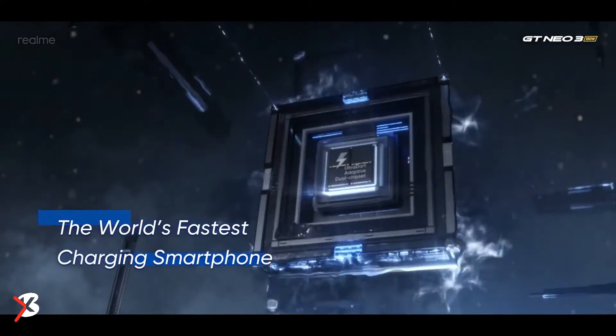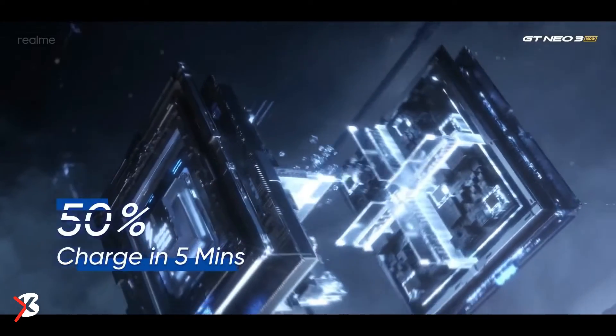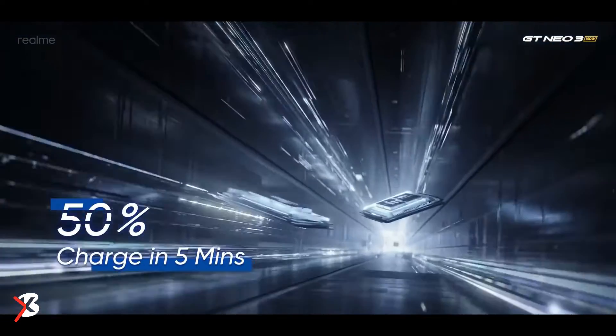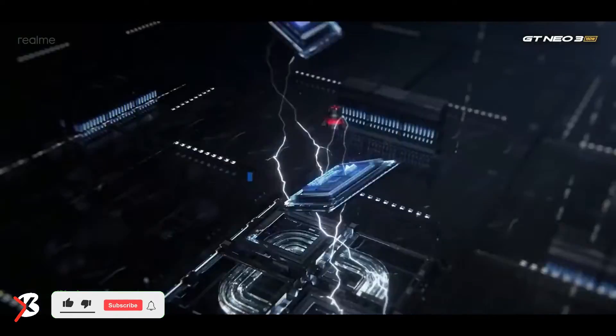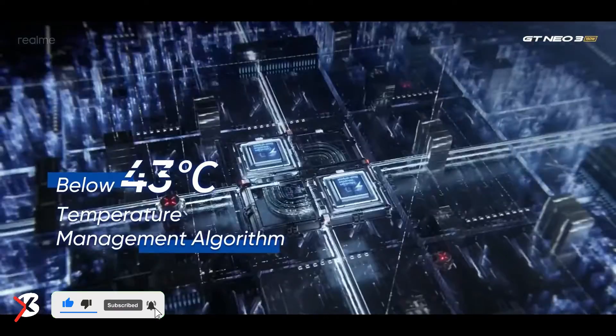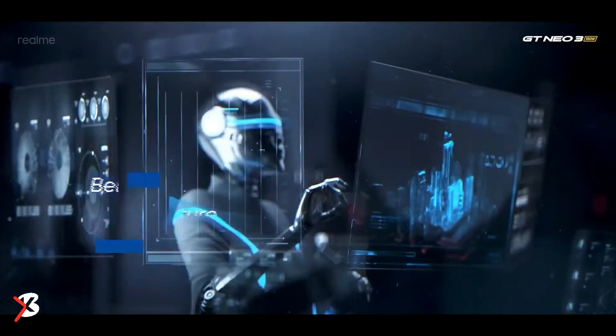We got the top-spec 150W fast charging variant for our review. In this video, we will tell you what we like about the Realme GT Neo 3, what we don't like, and whether you should spend at least ₹36,999 on it.